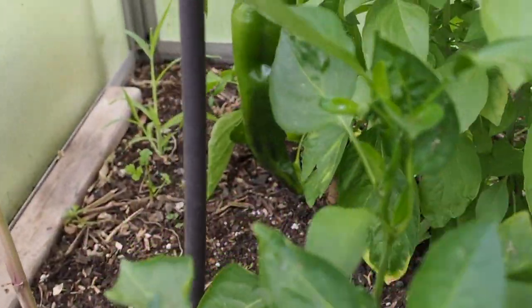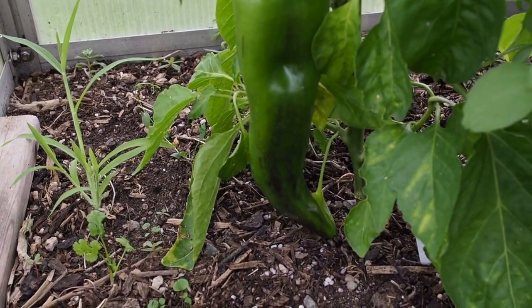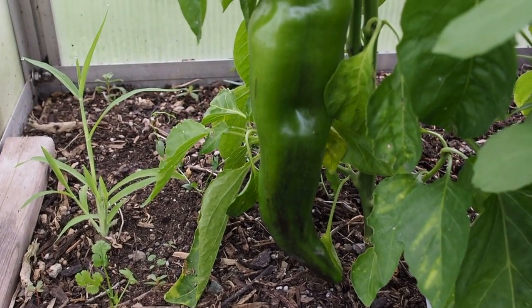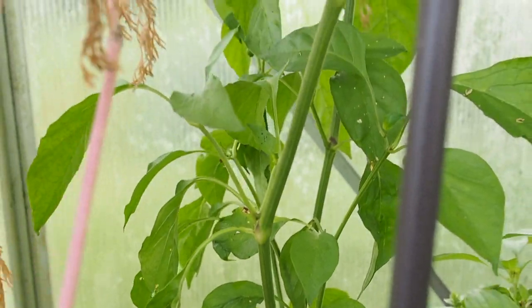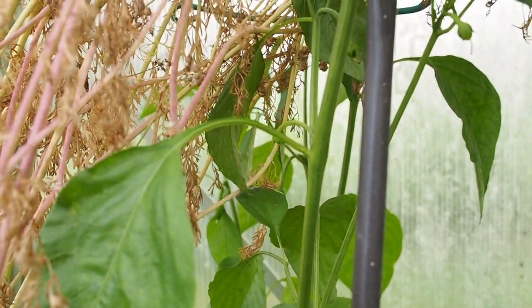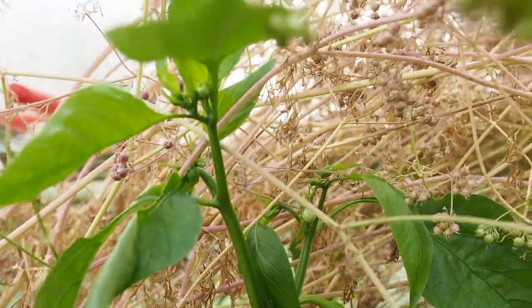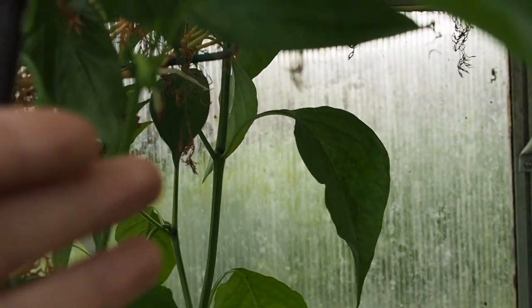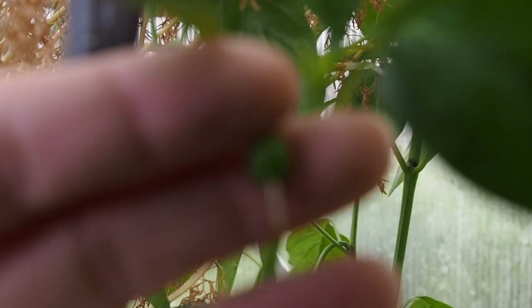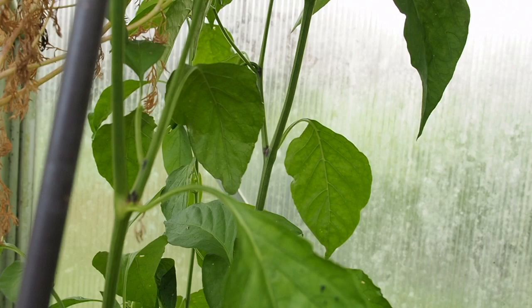Behind that we have the Corne di Toro yellow. That one's got one really huge pepper on it. It's been there for quite a while; I've been waiting for it to turn yellow. This plant is probably the second tallest but there's only the one pod on it. It's growing up past the shelf, getting into the cilantro I have drying there. It looks like one little pod right here that's just starting to come out, but other than that it's not very productive.